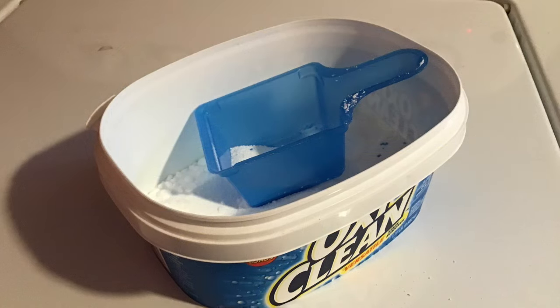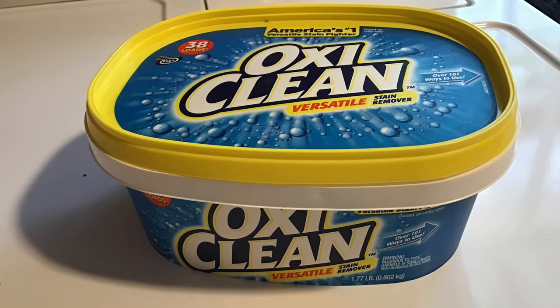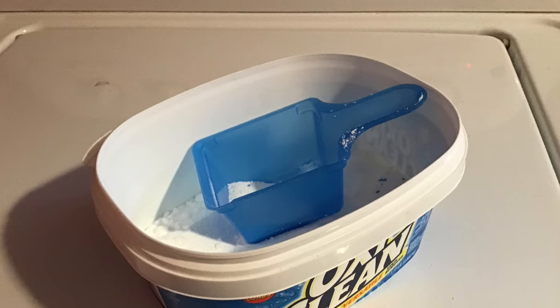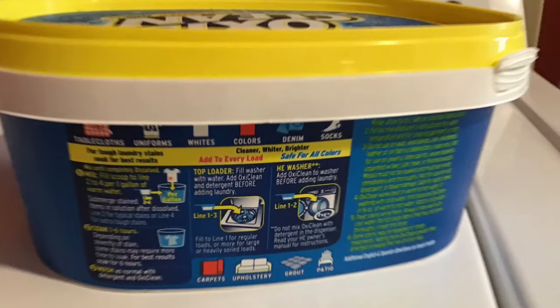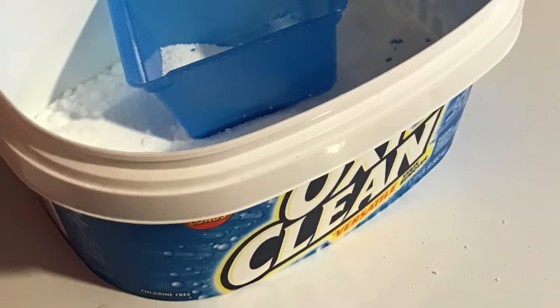Be cautious when using OxiClean — the stronger the solution, the more likely you may have color loss in your carpeting. That said, I've been using it for a while on several carpets and haven't damaged any of them. I've actually restored carpets by getting those heavy stains out.